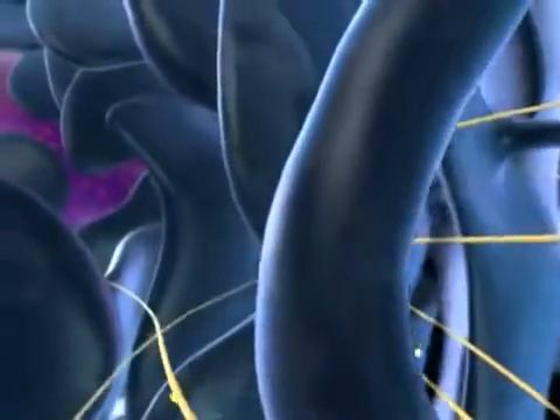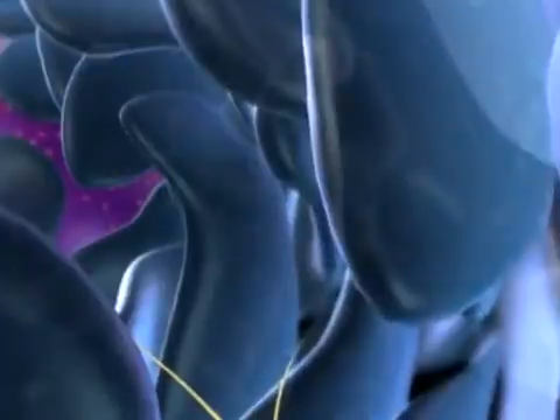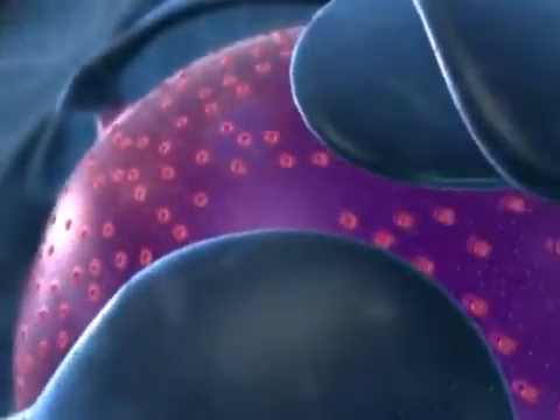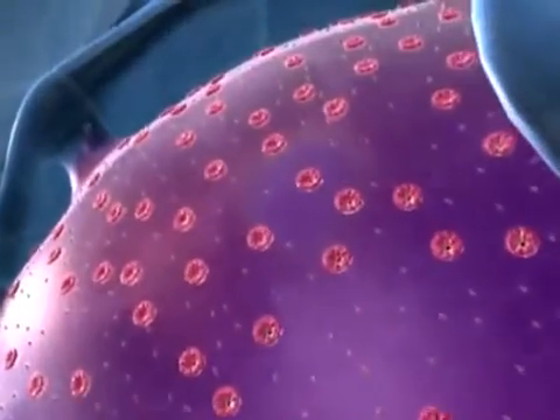Moving towards the nucleus, we pass by layers of internal membranes. The nucleus is enclosed by a double membrane called the nuclear envelope.